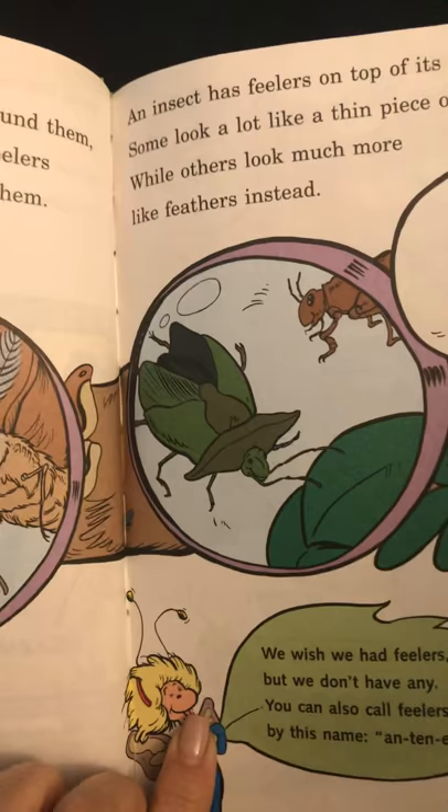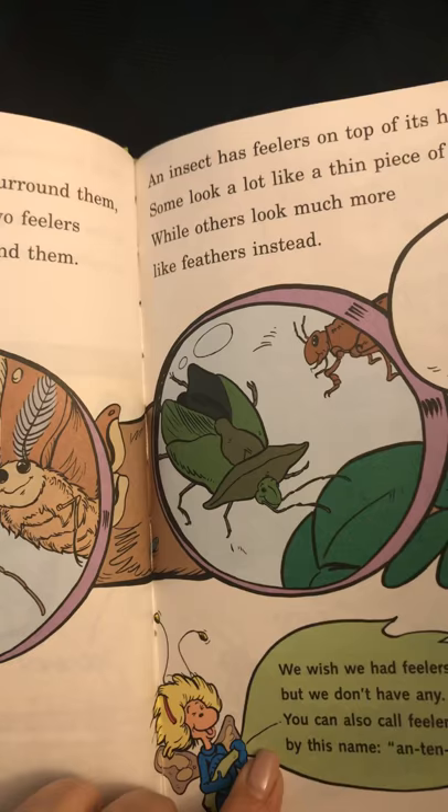We wish we had feelers, but we don't have any. You can also call feelers by this name: Antenny.